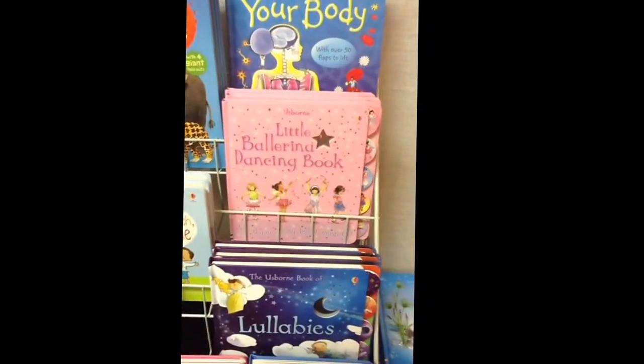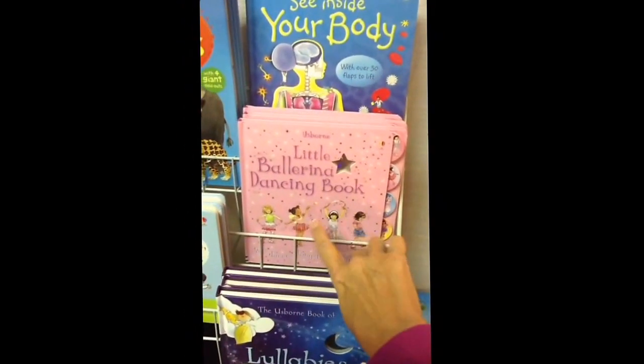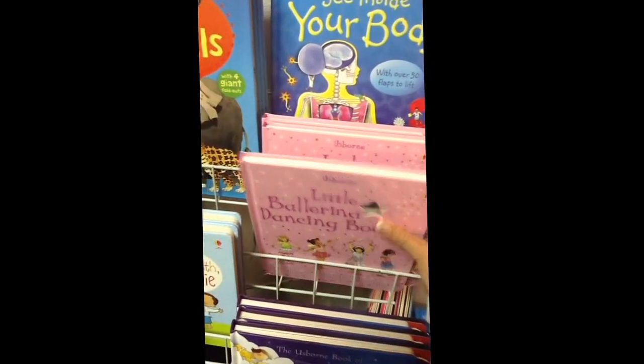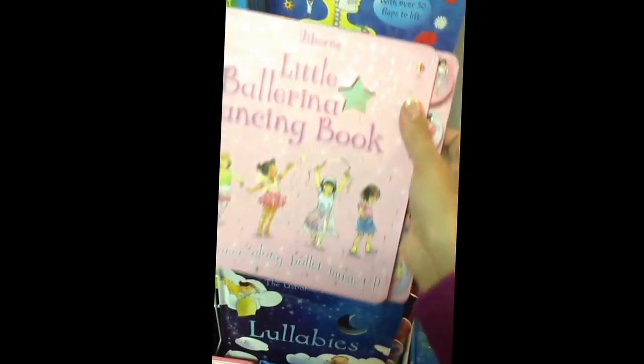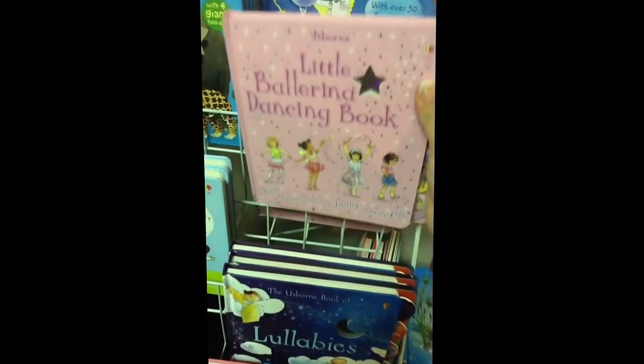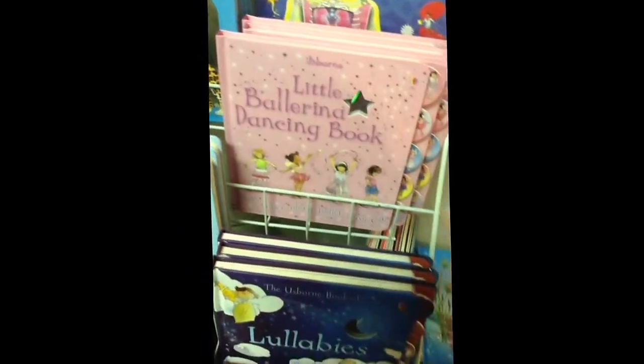For a little sparkly fun, the little ballerina dancing book comes with a CD and has all sorts of different songs on it, as well as three or four dance moves from famous ballets on every page, so girls love that one.